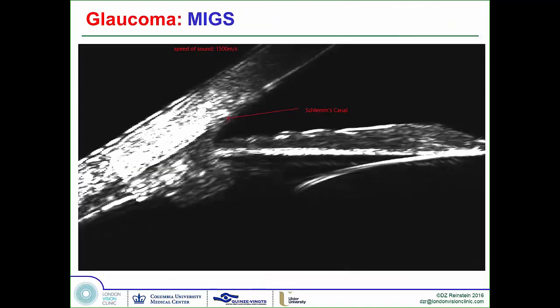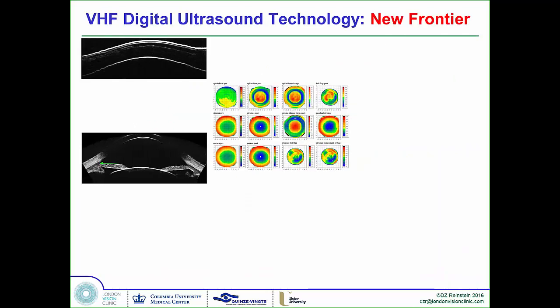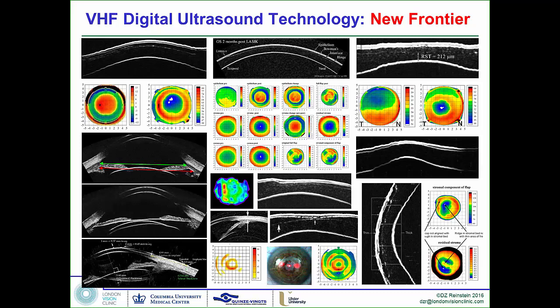In glaucoma, we can see Schlemm's canal. We can use tissue characterization to measure uveoscleral outflow — this is a whole new technique. So overall, we're talking about a myriad of applications — an omnipotent diagnostic device which has finally come to life.